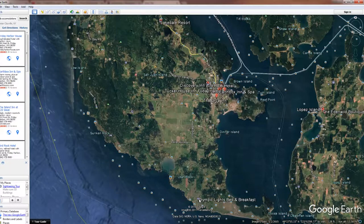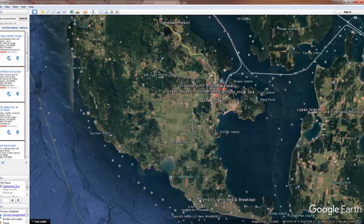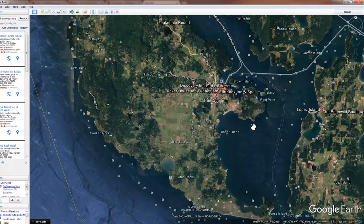So here we have Olympic Lights Bed and Breakfast — and I have no vested interest, just to let everyone know — but see how much closer it is than the other accommodations. That's how Google Earth helps out in searching for a wonderful place to stay.